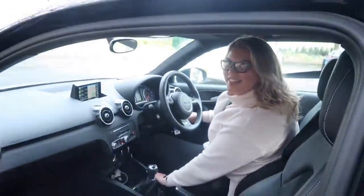Getting into the car with Lauren - let's go! Are you excited? I'm really excited.